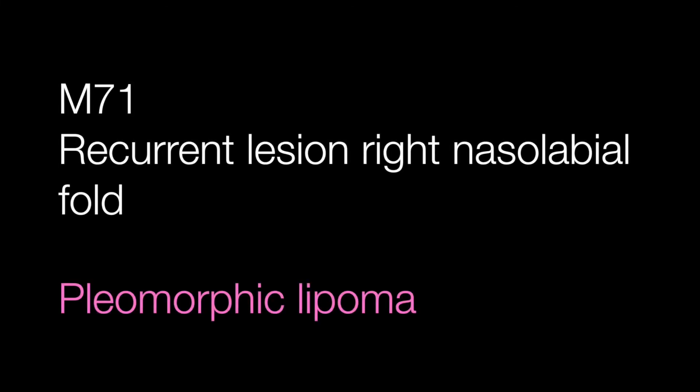The third case was the male of 71 with the recurrent lesion on the right nasolabial fold. This is a pleomorphic lipoma.